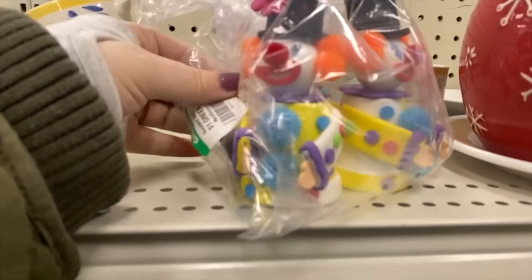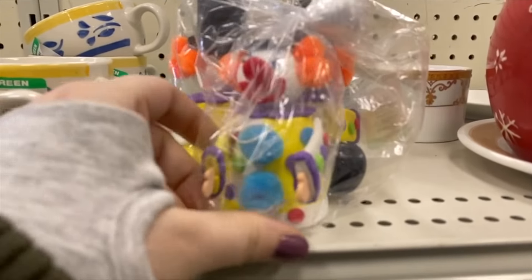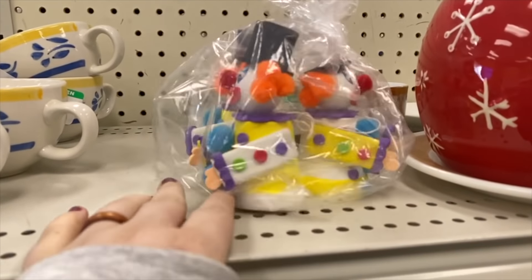I did not pick these up but I thought they were pretty cute. They had a set of three here for a dollar — someone had handmade these little clowns. Some of them were coming apart a little bit but I thought they were pretty adorable.